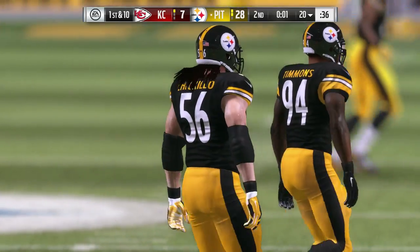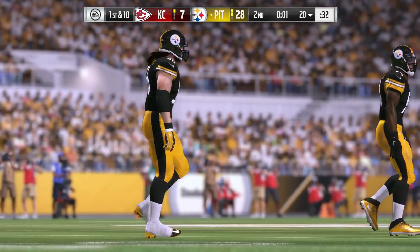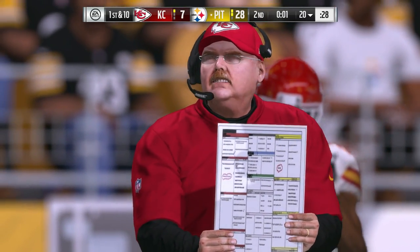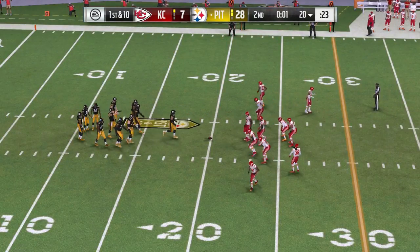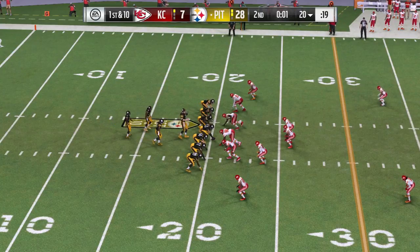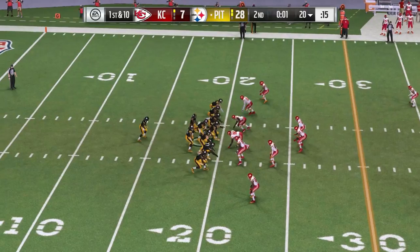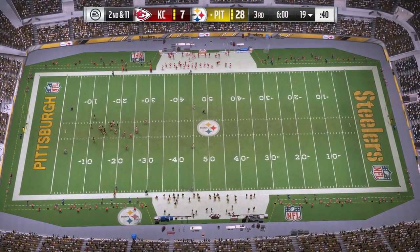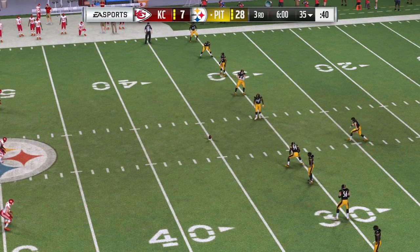The Steelers' offense heads back onto the field. If this is anything other than just taking a knee, I'd be very surprised. Yeah, they've got enough to talk about at the half — why do anything else? Let's get out of there. With time running down, they go down to a knee. We reach halftime in what's been a fairly one-sided game.